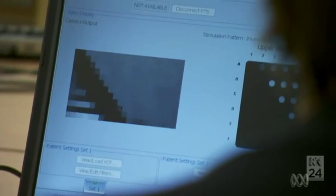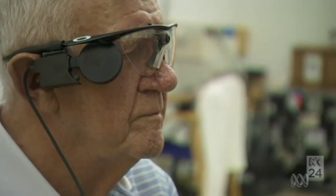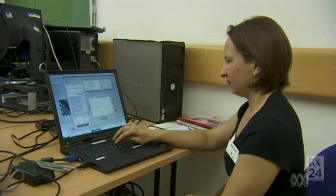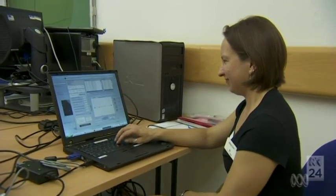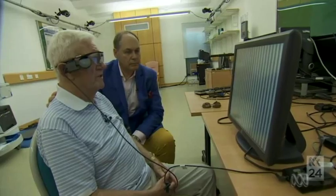Two weeks after the operation comes the crucial test for Ray Flynn's bionic eye. His eyes remain closed, so the team can be certain that whatever he sees must be coming from the implant via the camera on his glasses. He reports seeing diagonal and vertical lines. It works. "It was wonderful with my eyes closed to see the bars on there. It was really good."